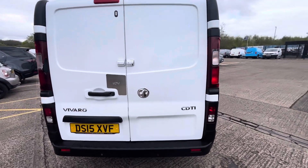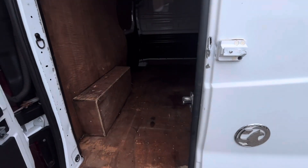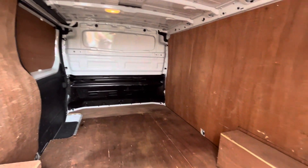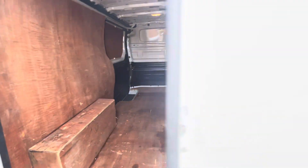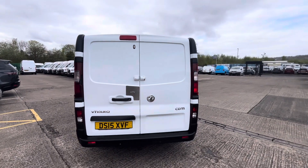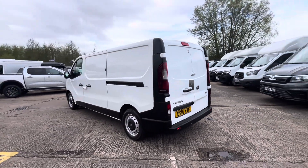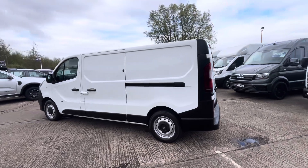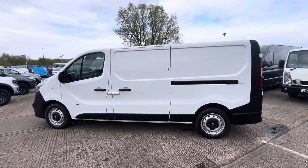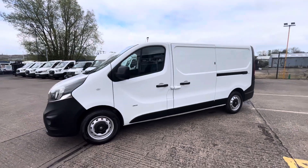It's got all your extra security locks all round, it's fully ply lined out inside with your factory bulkhead, you've got all your rear parking sensors on the back. It's a clean little van all the way around, and being a long wheelbase, you've got extra security locks on every door on the back.